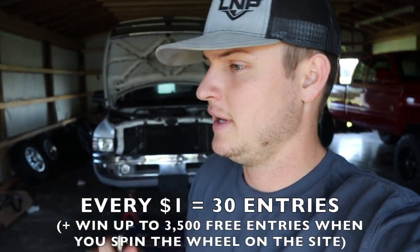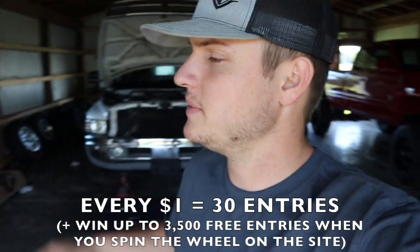Welcome back to another video. If you want to get entered to win this 6.7 Power Stroke plus five grand, you have the last three days to enter to win that truck. Best of luck to you guys who enter — every dollar gets you 30 entries to win right now, and we're running some crazy deals on the website, so definitely go check it out.